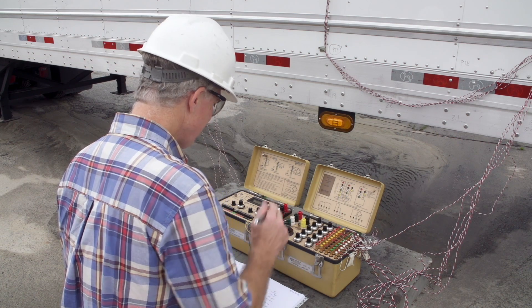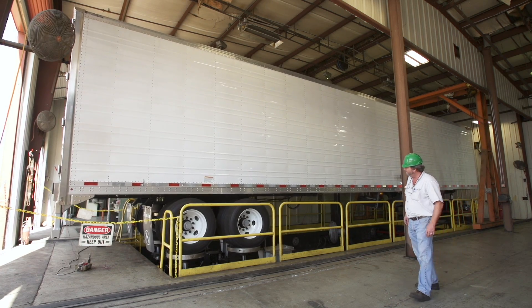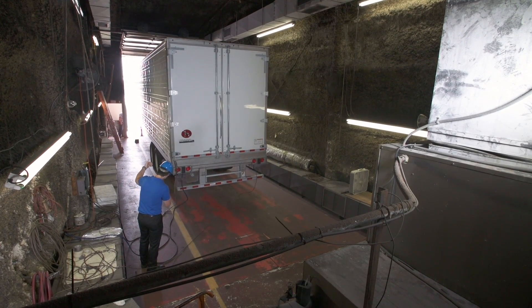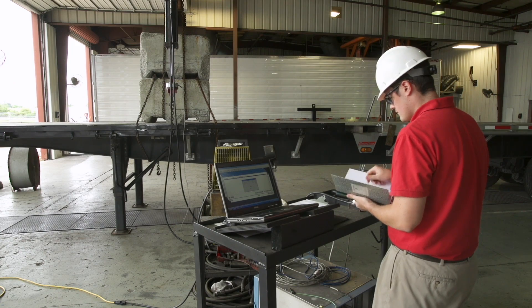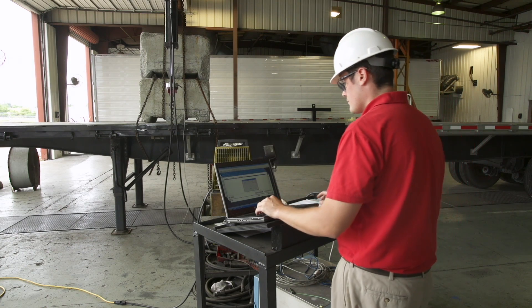At Great Dane, our commitment to research and development is evident in the industry's only ATP-certified thermal lab. Rigorous testing assures that we find the most effective materials and technologies.